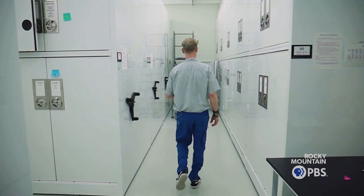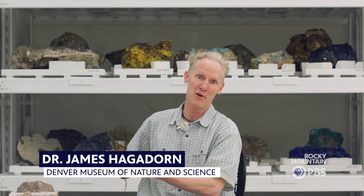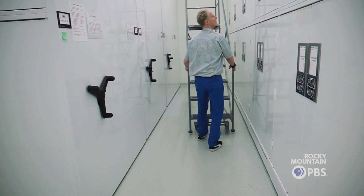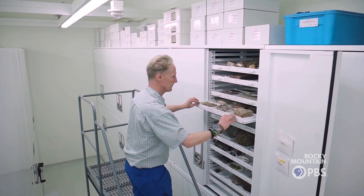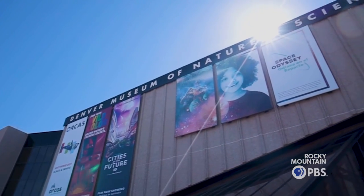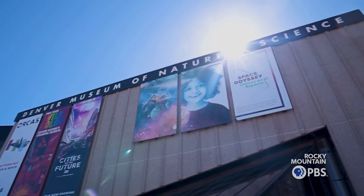Colorado is one of the coolest places to be a scientist, especially a geologist. We've got the Rocky Mountains lifting up the tiramisu of Earth history right up next to us. As those rocks weather away and get exposed, we get information about that tapestry of time. Colorado is a special place because we have much of the last billion years of Earth history recorded and available right at our footsteps. Right now, you're about 55 feet underground in the bowels of the museum where we store millions of objects of Earth and human history.